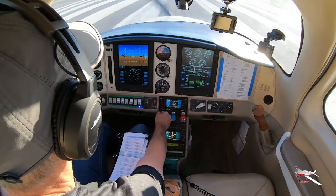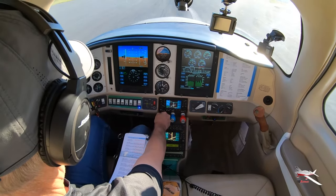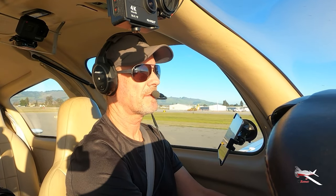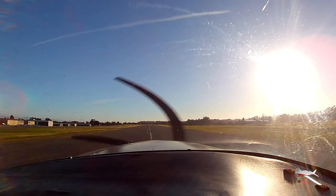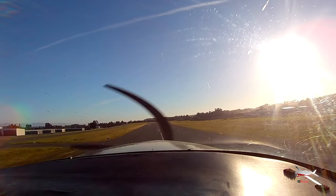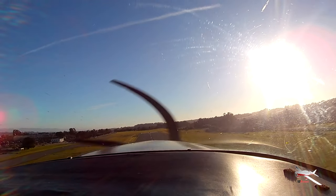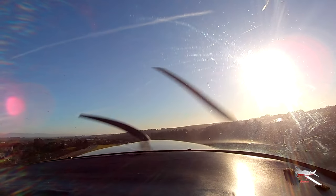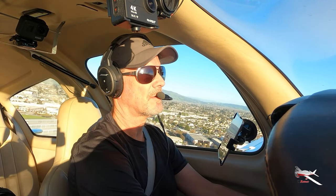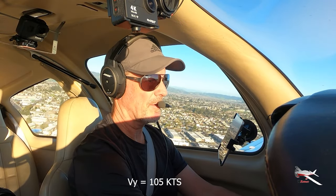Okay, power's set, gauge is in the green. Let's rotate right about there, 6070. Enforcement hotel is inside of 21 Echo on the left downwind for 20 Watsonville, number 2. There's the downwind traffic. Climbing out at VY 105.